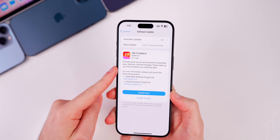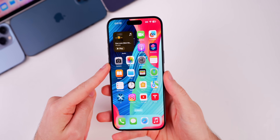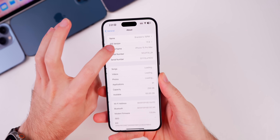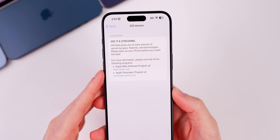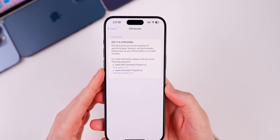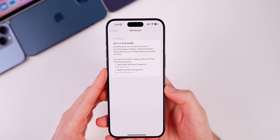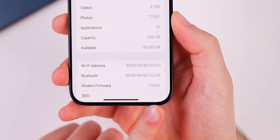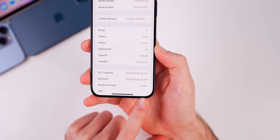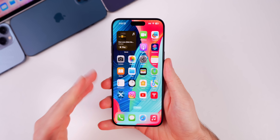That's a smaller size than beta 3, however we do have more changes in this update. The build number for this new update is 21E5209b — the 'b' at the end of the build number indicates we are approaching a final release. The modem firmware has remained the same going from beta 3 to beta 4, still at 1.55.04 on the 15 series.